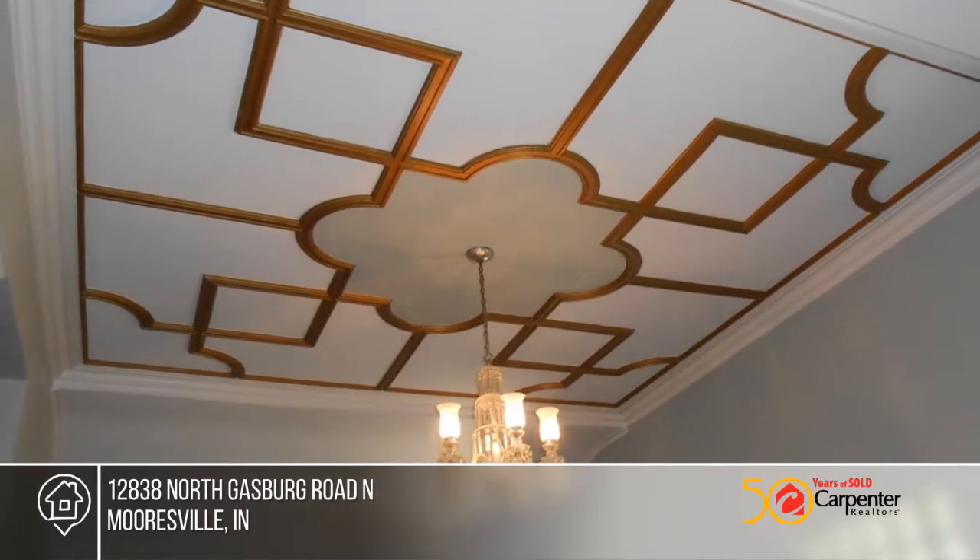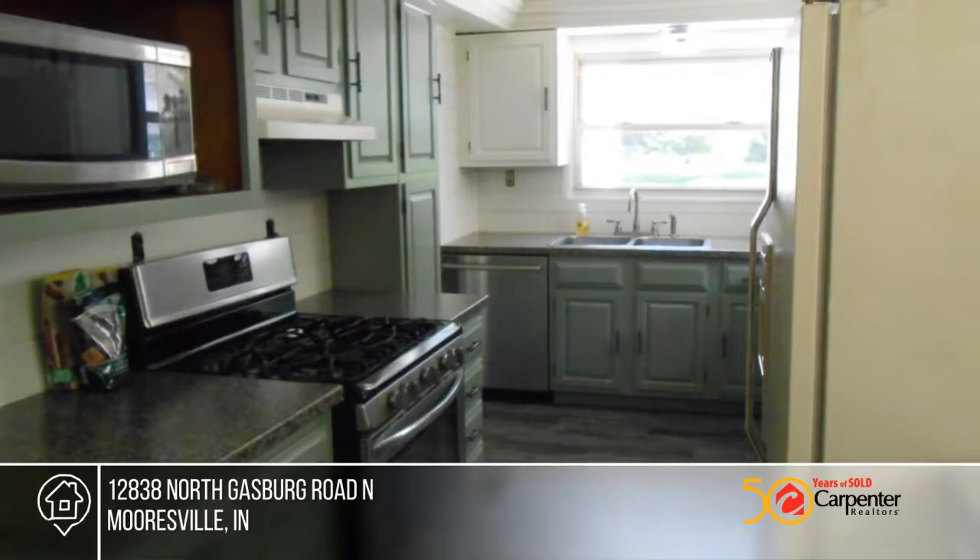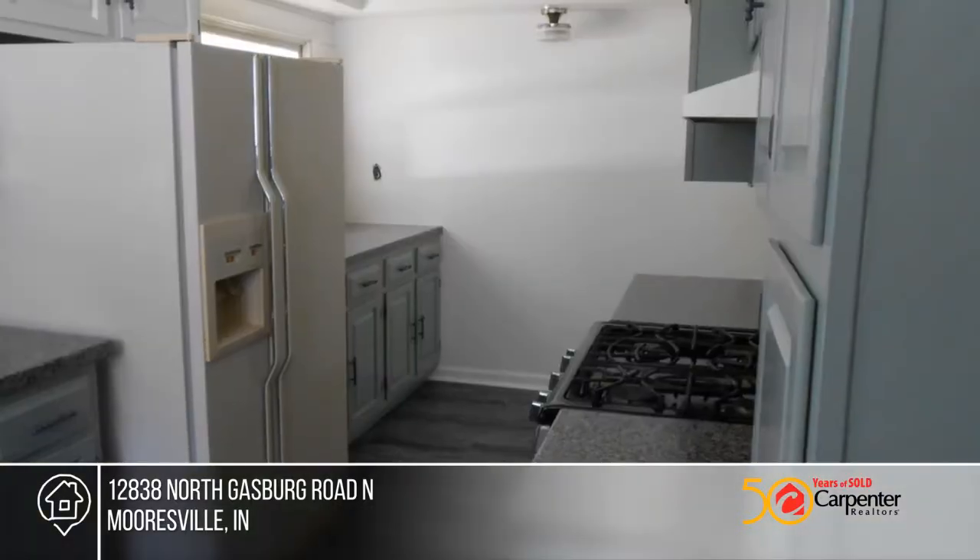The master bedroom has a full bath and walk-in closet. The large living dining room has a 14-foot ceiling with a unique inset and chandelier.